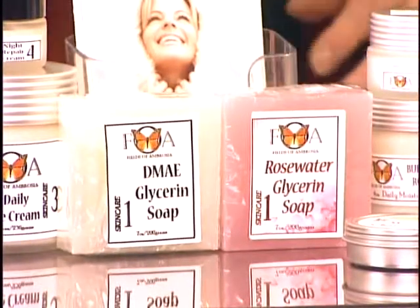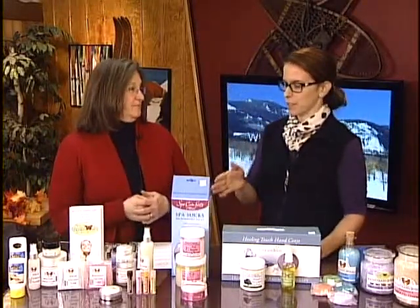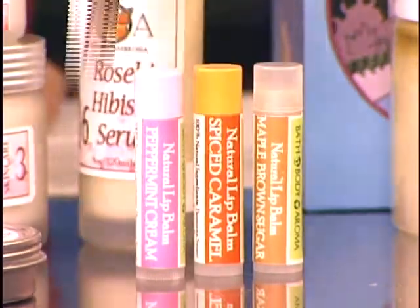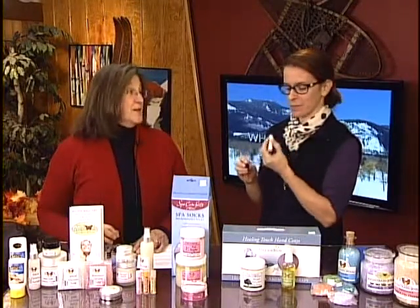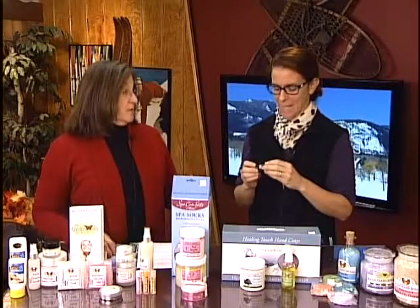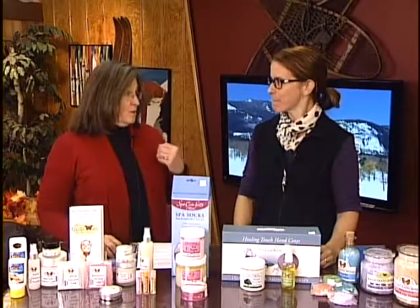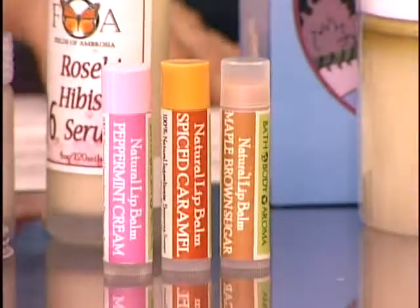We also do lip balms. The nice thing is that's one of the things you can just stick in your pocket. Your lips get dry and cracked in the wintertime even more so. How about a little chocolate mousse? We have about 10 flavors, as well as an unscented one that has some sunscreen in it, and one with tea tree that's really good if you've got cold sores or really bad chapping around the outer edges of your lips — tea tree will help that. Excellent for that.